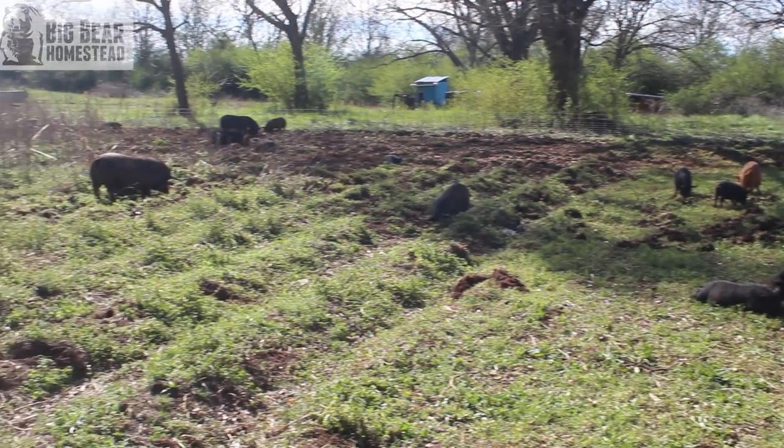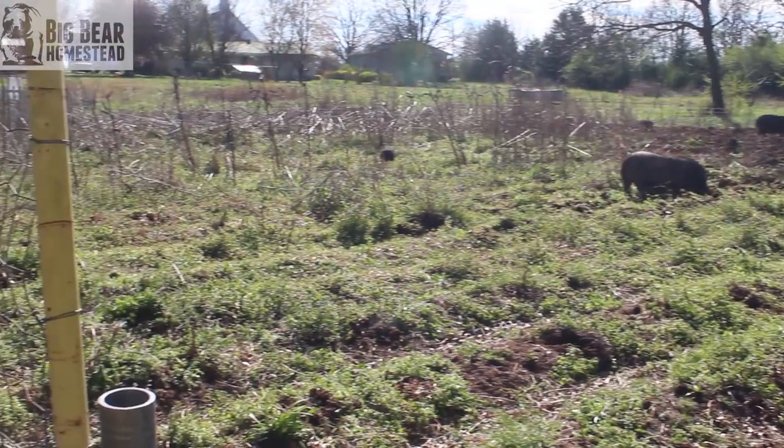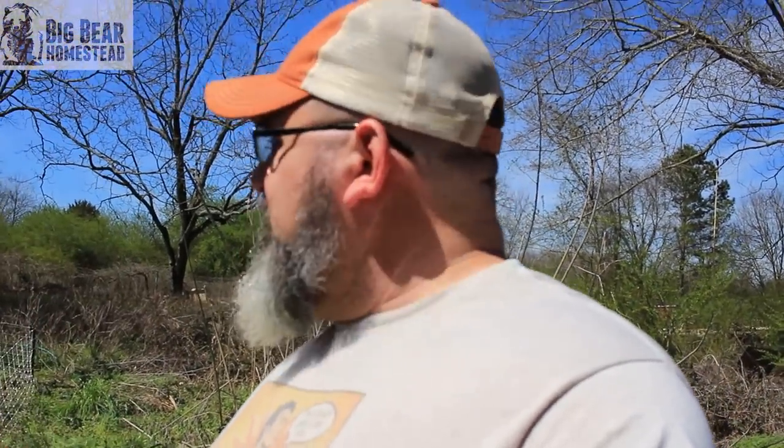We're going to let them have that. As soon as this area gets busted up, we're going to move them over to where our raised beds used to be, then let them work all in this area underneath the pecan and oak trees. Then we're going to let them go out more towards the front to till up the area where we're going to have the orchard. We'll bring you guys along as we do this. There will be a product review video about this fencing in about three weeks to a month.